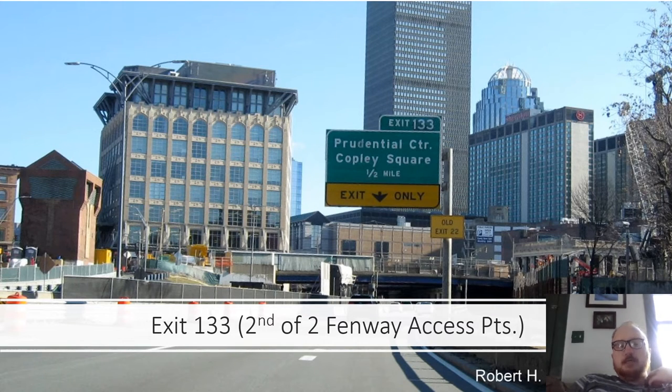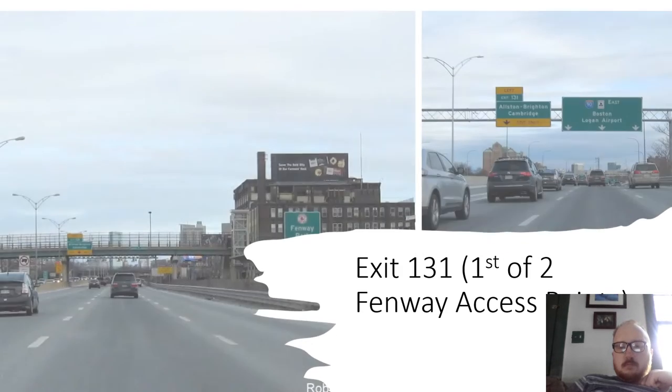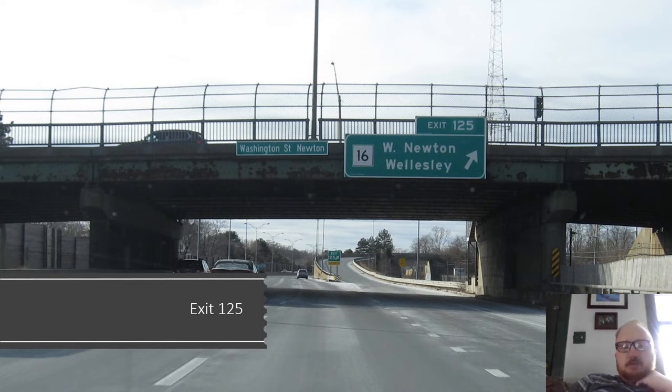Exit 133 is the second of two Fenway exit points — usually buses take this exit. Exit 131 is the first of two Fenway exit points, serving Allston, Brighton, and Cambridge, and there's a paddle sign right there for the ballpark. Exit 127 is Newton and Watertown. Exit 125 is West Newton and Wellesley via Route 16, which begins at I-395 in Douglas.